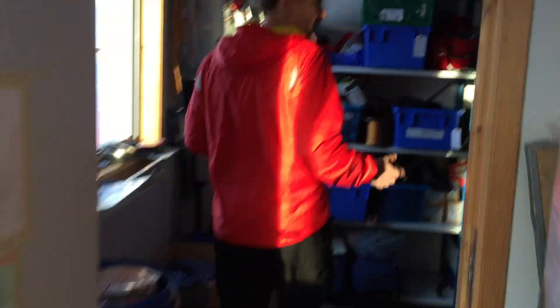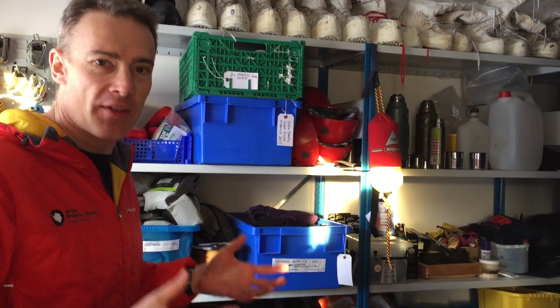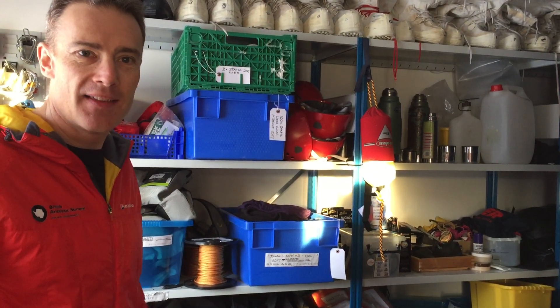And then this is our field store. All the stuff we need to keep people safe is in here — the big boots, the jackets, the crampons, all that kind of thing. All the things to keep people as safe as we can in this environment.